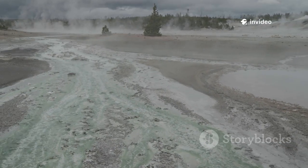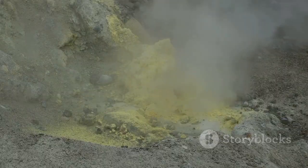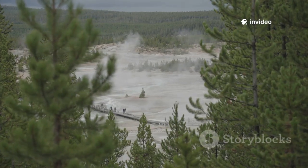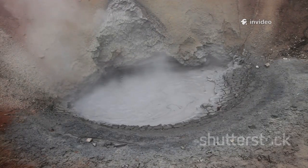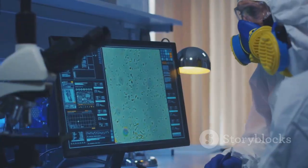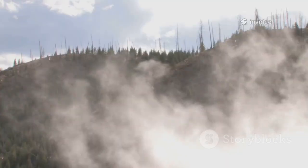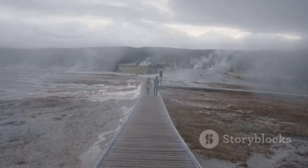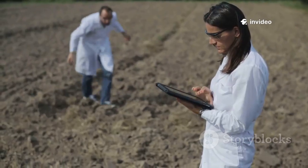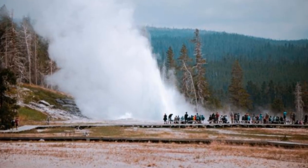The detection of the April 2024 explosion at Norris was no accident — it was the result of a major upgrade in Yellowstone's monitoring. Recognizing hydrothermal explosions as the park's most immediate hazard, the Yellowstone Volcano Observatory began installing advanced sensors in active basins. The new stations, like the one at Norris, combine seismometers, infrasound sensors, GPS, and temperature monitors for a complete picture of basin activity. This allows scientists to catch even subtle signs of change, potentially leading to short-term warnings for hazardous areas. With cutting-edge tools and expert eyes, Yellowstone is one of the world's most closely monitored geological sites.